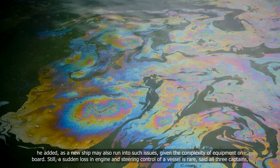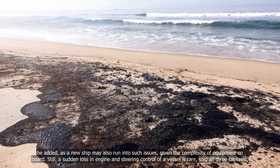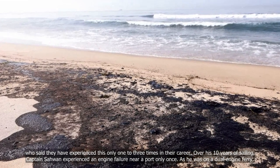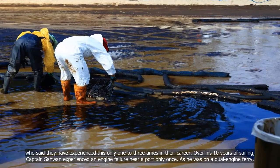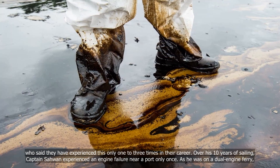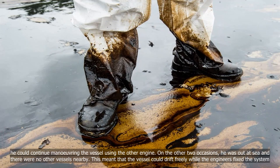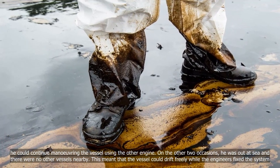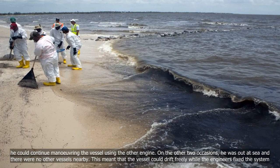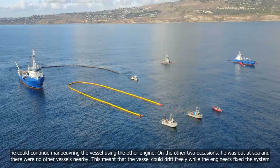Still, a sudden loss of engine and steering control of a vessel is rare, said all three captains, who said they have experienced this only one to three times in their career. Over his ten years of sailing, Captain Sawan experienced an engine failure near a port only once. As he was on a dual-engine ferry, he could continue manoeuvring the vessel using the other engine. On the other two occasions, he was out at sea with no other vessels nearby, meaning the vessel could drift freely while the engineers fixed the system.